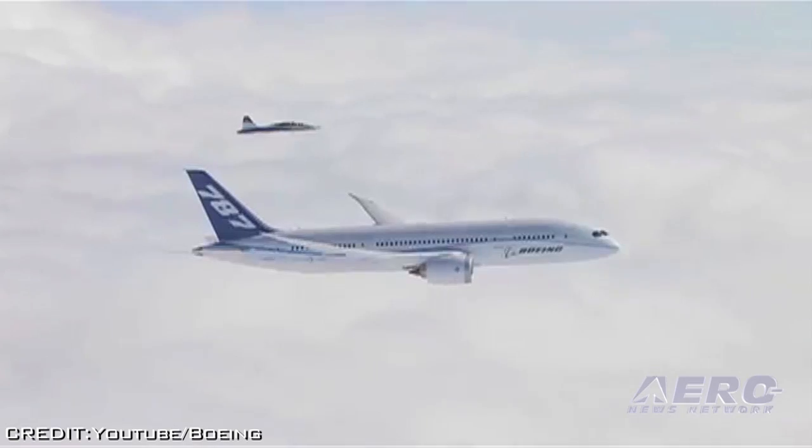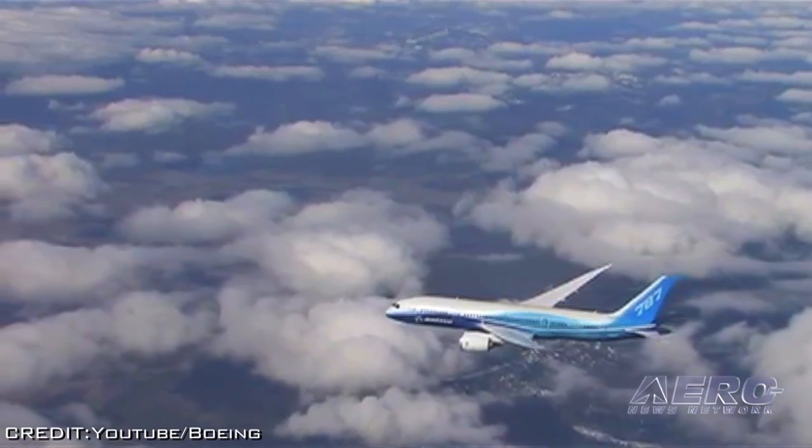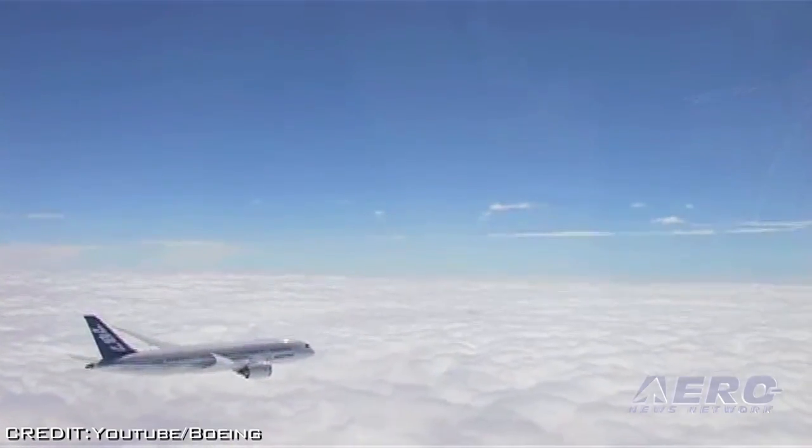In March, Boeing recommended that the mechanism be applied on all 132 787s in service worldwide. About a third have already been retrofitted, according to Boeing.